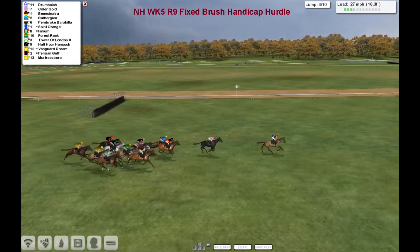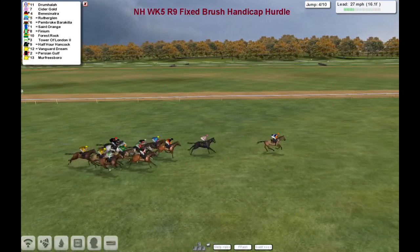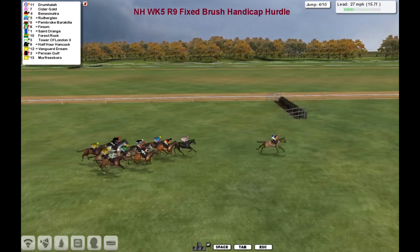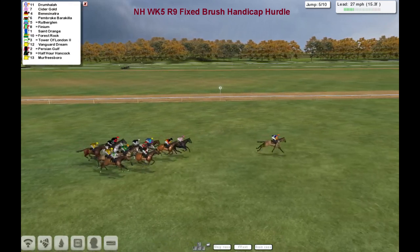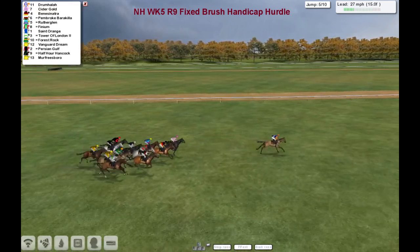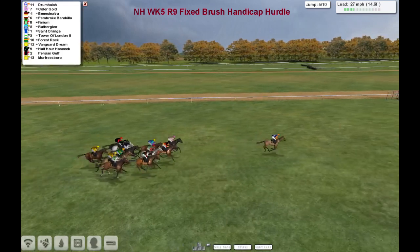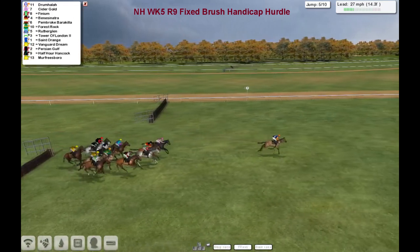With Drumhala in the lead by about three lengths, Cidergold in second, Benny Sinatra is third, Rutherglen after that one. Then Pembroke Barrachiller next to Finium, Saint-Origin, Forrest Rock. Murfreesboro is still just about the back marker. Drumhala then showing the way home by a good six lengths. He skips over number five — that's half the jumping done.